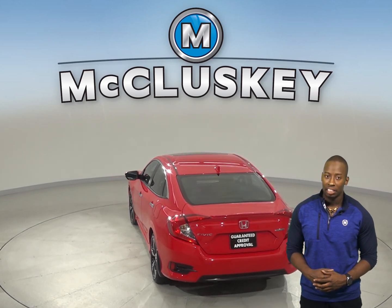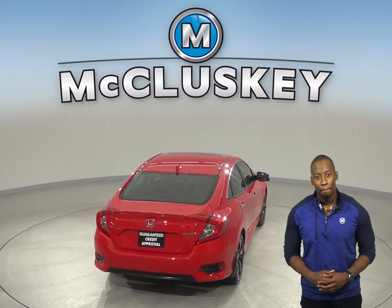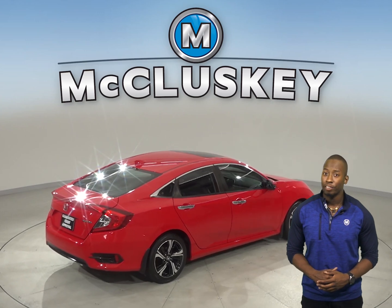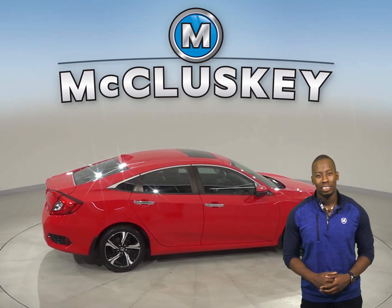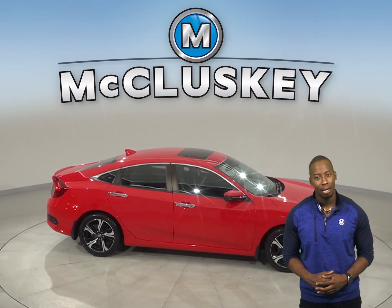This 2016 Honda Civic has passed our 172-point inspection, so it's ready to hit the road. It has a clean one-owner Carfax report, so it's ready for you to come take it on one of our free 48-hour test drives. Once you purchase it, we will cover it with our free lifetime mechanical warranty.